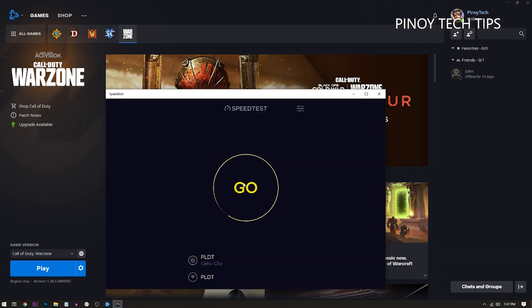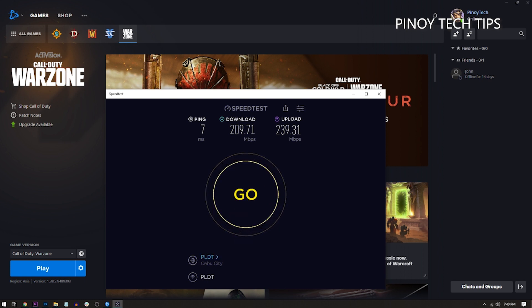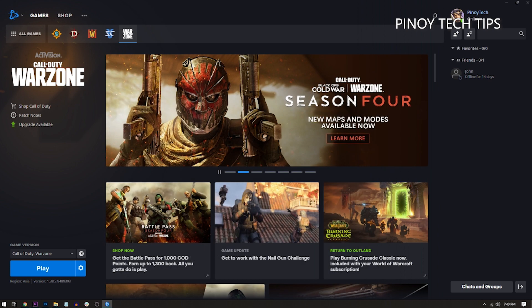A service like speedtest.net is enough to tell you if this problem is due to a connection issue. Log on to speedtest.net or download the app, click Go to begin the test, and wait until it's finished. Once results show, compare them to the download and upload speeds you should be getting. If they're way lower than expected, that's probably the reason the problem occurs.